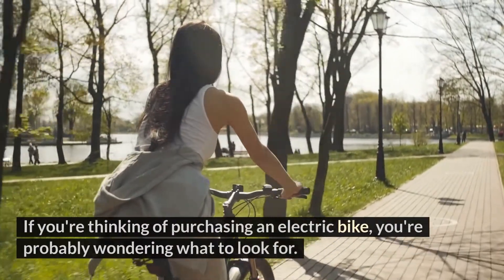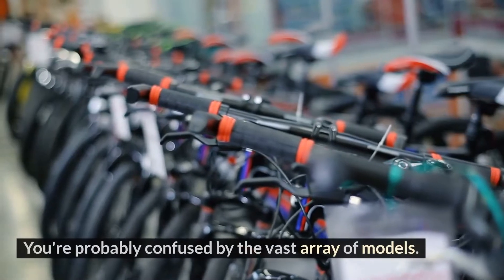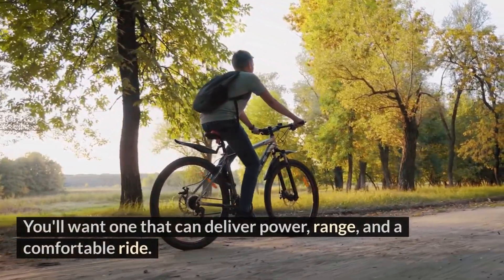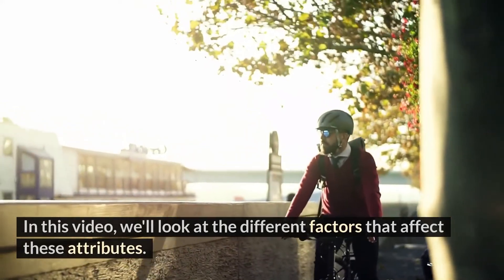If you're thinking of purchasing an electric bike, you're probably wondering what to look for. You're probably confused by the vast array of models. So what makes a great e-bike? You'll want one that can deliver power, range, and a comfortable ride. In this video, we'll look at the different factors that affect these attributes.